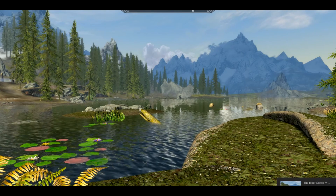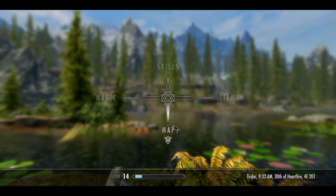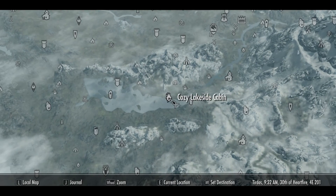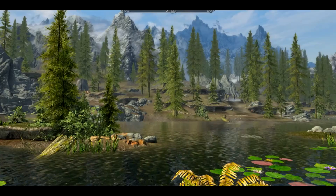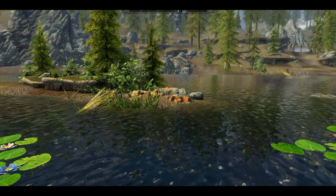Hey everyone, welcome to Game Chat. This is Skyrim House Hunters episode 3. We are reviewing this house right here — it's called Cozy Lakeside Cabin. Not much of a cabin, as you will soon see.